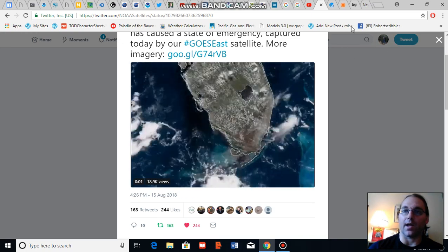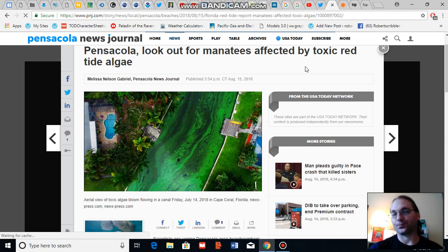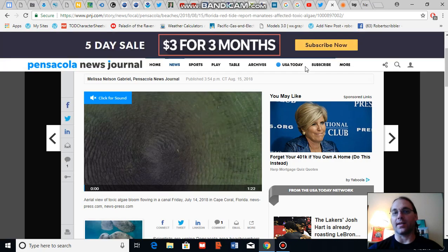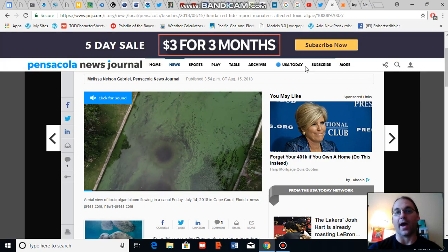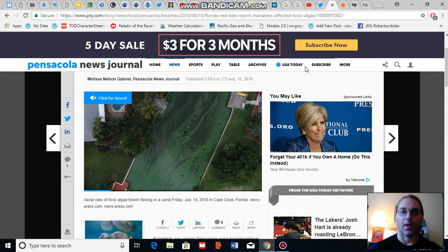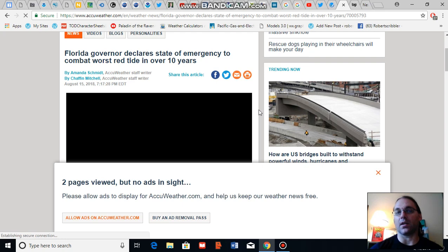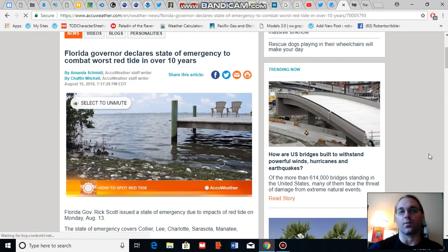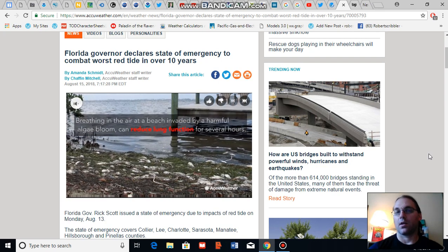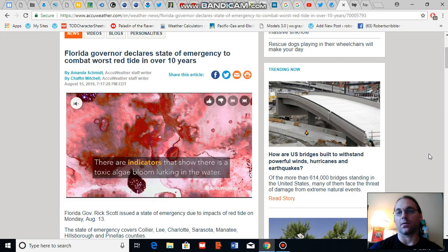Florida itself has declared a state of emergency due to the combined algae bloom and red tide. Here is an example of a headline that kind of gets it confused — the algae bloom they're showing is not a red tide; this is a cyanobacteria bloom occurring on the east coast of Florida. The red tide is completely different. The west coast red tide is the worst to occur within 10 years. The east coast algae bloom hasn't necessarily been quantified, but this is the worst algae bloom I have seen for the east coast of Florida.